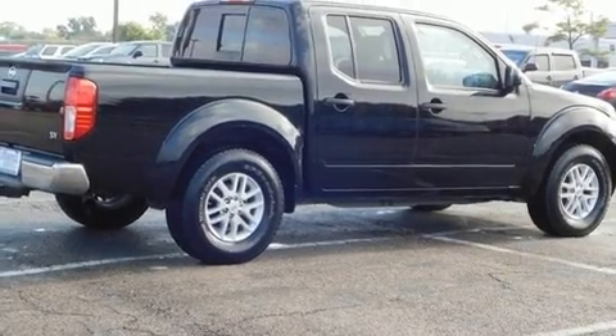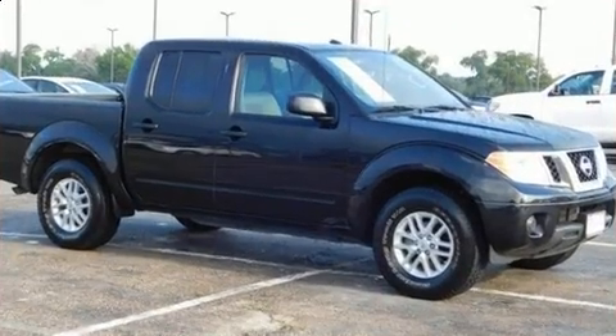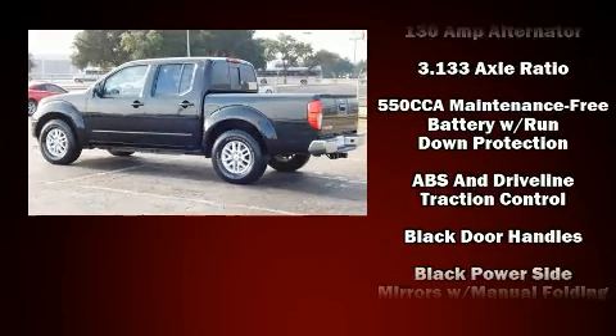You can expect a lot from the 2016 Nissan Frontier. This four-door, five-passenger truck just recently passed the 10,000-mile mark. It features an automatic transmission, rear-wheel drive, and a four-liter, six-cylinder engine.